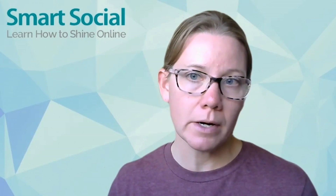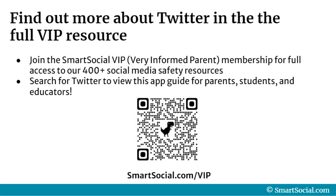We'll show you all of our tips on how to make the most of Twitter. Our full VIP resource will teach students how to brand themselves on social media like Twitter, but we'll also show parents and educators what to look out for and how to talk to students about potential dangers and pitfalls that are known about this app. The first step is to join the SmartSocial VIP, or Very Informed Parent Membership, for full access to our 400-plus social media safety resources.